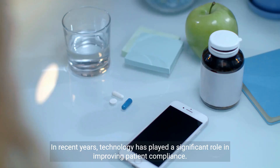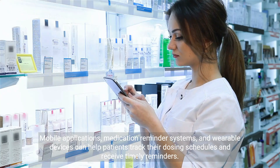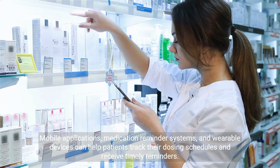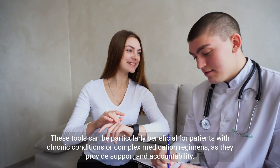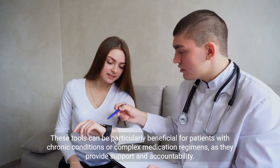In recent years, technology has played a significant role in improving patient compliance. Mobile applications, medication reminder systems, and wearable devices can help patients track their dosing schedules and receive timely reminders. These tools can be particularly beneficial for patients with chronic conditions or complex medication regimens, as they provide support and accountability.